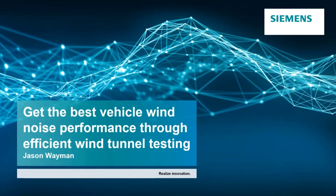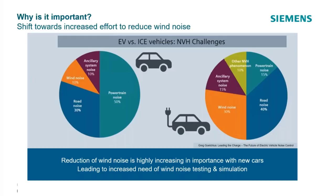Today we're going to talk about getting the best vehicle noise performance you can through wind tunnel testing — that's the primary focus of this presentation. Right away we'll talk about why it's important and why we care.